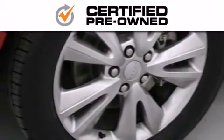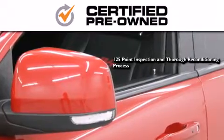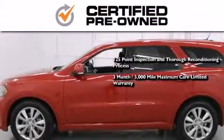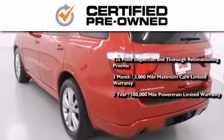This means you get a 125-point inspection and thorough reconditioning process, a three-month 3,000-mile maximum care limited warranty, and an up-to-seven-year, 100,000-mile powertrain factory-backed limited warranty.